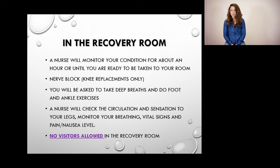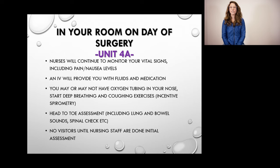After your surgery, you will spend some time in the recovery unit until the nurses feel you are stable enough to be transferred to your room. You will not be allowed any visitors in the recovery room. Once you get to your room on 4A, your nurse will do a full head-to-toe assessment to make sure you are stable. At this point, you will most likely still have oxygen in your nose and an IV giving fluids and medication. If visitors are permitted, they are asked to wait until the nurse has done her initial assessment before entering the room.